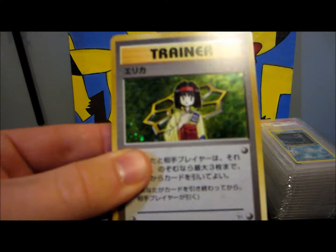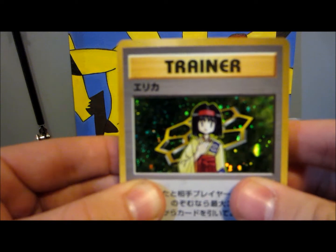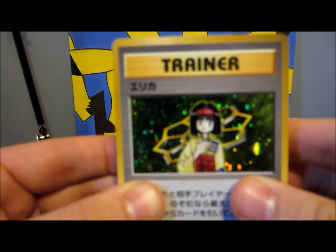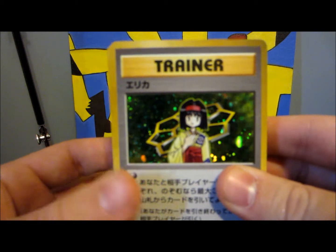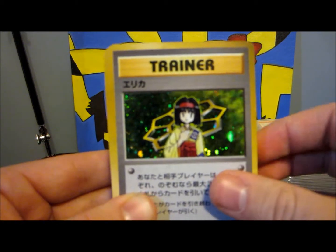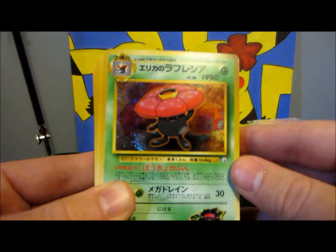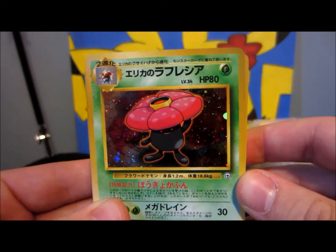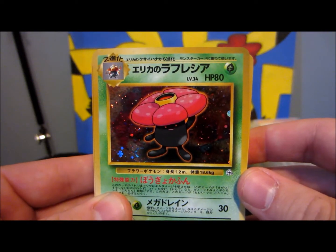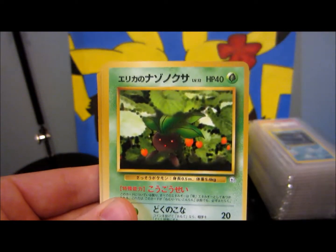Here is the main card that I wanted from this, which is the Erika holo. You could only get the holos for all these gym leaders in the theme decks in Japanese. So I'm actually looking for the other theme decks as well. And then there's the Erika's Vileplume that comes without the rarity sign. So I may hold on to this since it doesn't have the rarity, but it might be up for trade — we'll see.